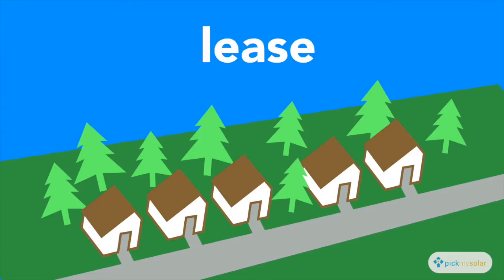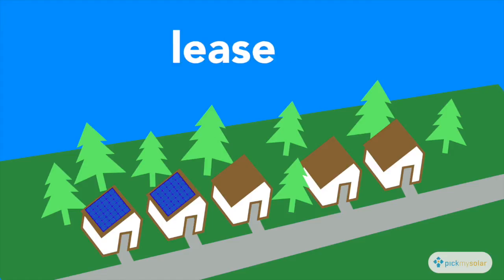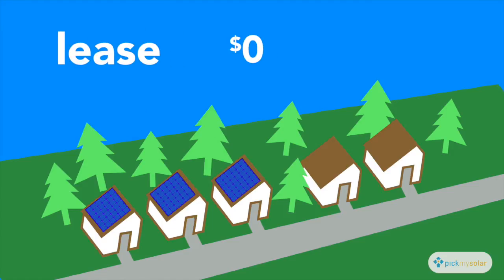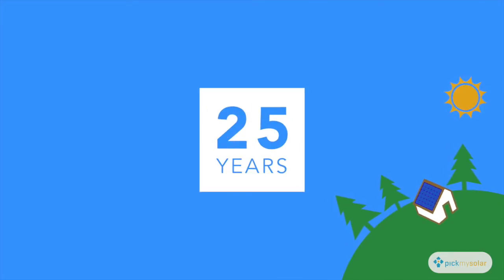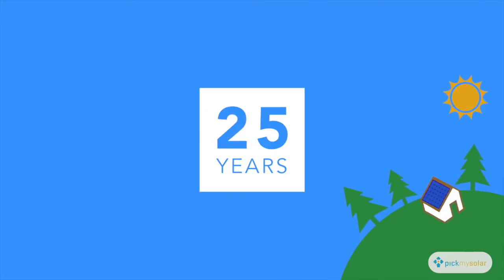If you can't use the tax credit, a lease would be the better option because the lessor will take advantage of the tax credit for you, lowering your payments. With a lease, you can go zero dollars down and you will have higher day one monthly savings than a loan. For either option you decide to finance with, you will have a 25-year performance guarantee provided by the panel manufacturer.